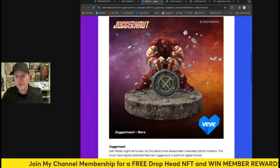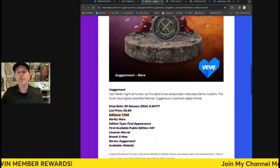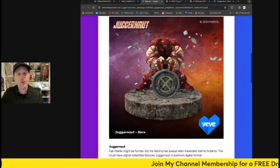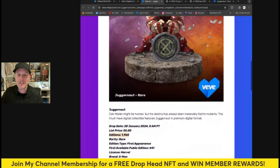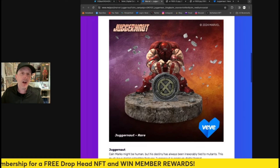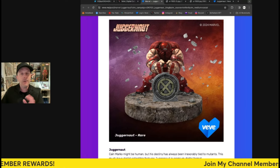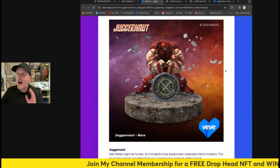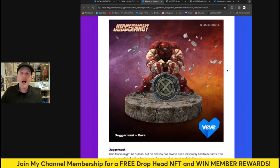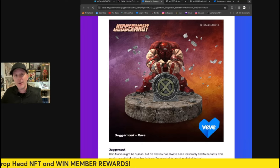I actually think this is slightly overpriced — I think it should be around 40 gems — and I think that's going to affect its ability to sell out. I do think it's going to go under retail in the aftermarket, and I don't think it will sell out completely, at least not right away. If it was 40 gems it'd be better; 25 or 30 would be even more amazing. But I'm just judging based on how the community has reacted to this drop and to previous drops during this period.